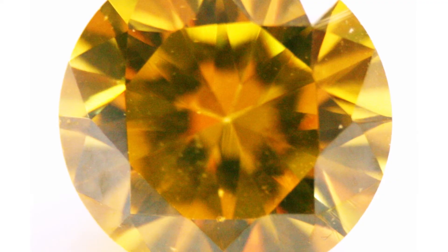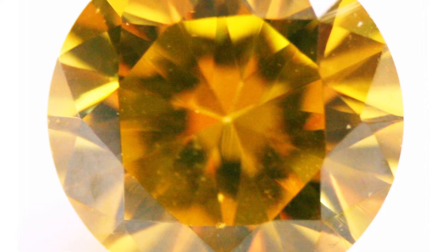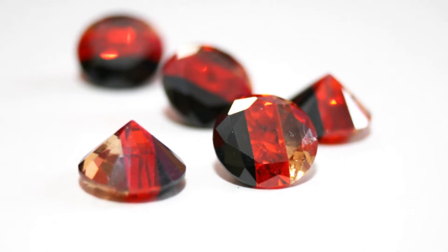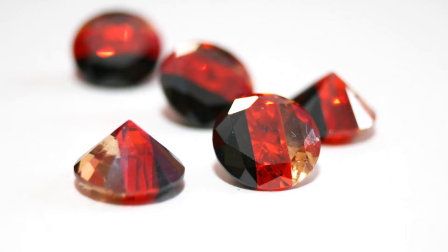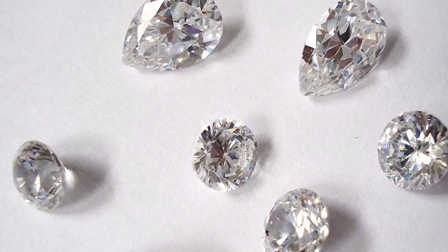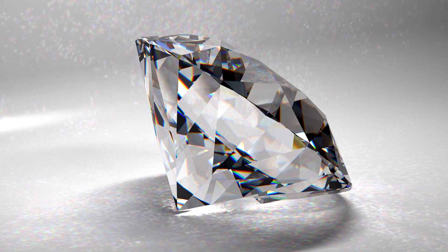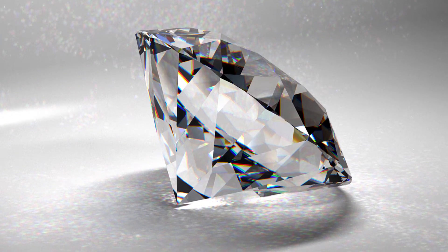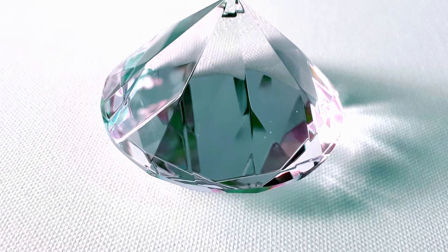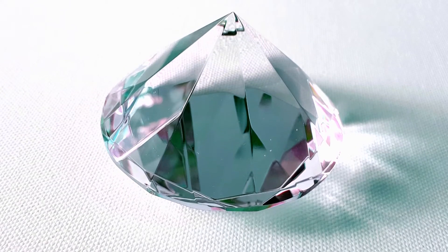Cubic Zirconia is one of the most common diamond substitutes, and you'll see it in pieces available everywhere from box stores to Amazon. Cubic Zirconia, or CZ, has an 8 to 8.5 Mohs rating, but it shows wear — after time, it often becomes scratched and dull. And lastly, there's glass. Glass is cheap and easy to obtain, but it simply doesn't have the shine or sparkle of diamonds. Really, there is nothing wrong with these fakes if you know what you are getting and you are paying the appropriate price.